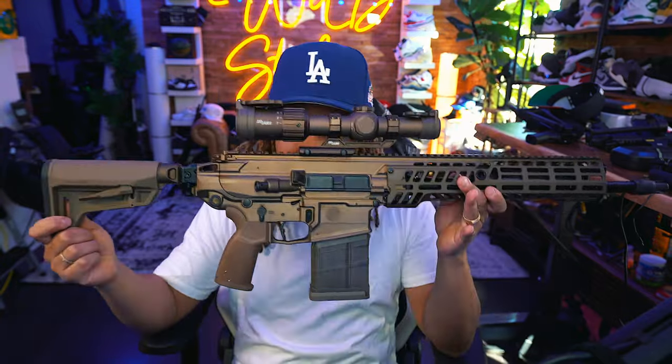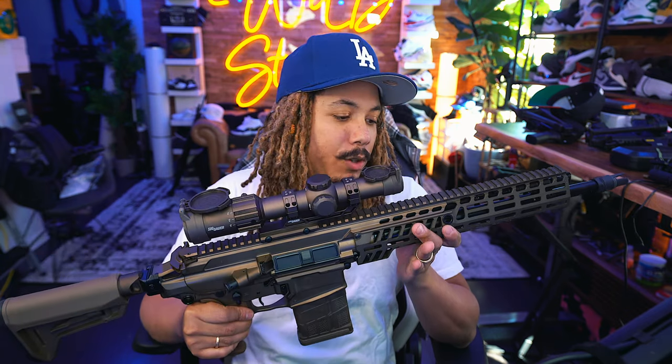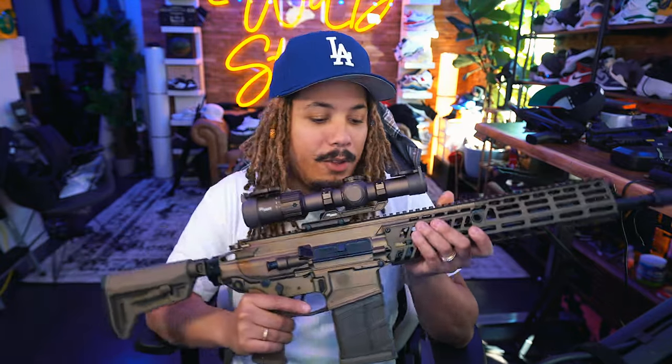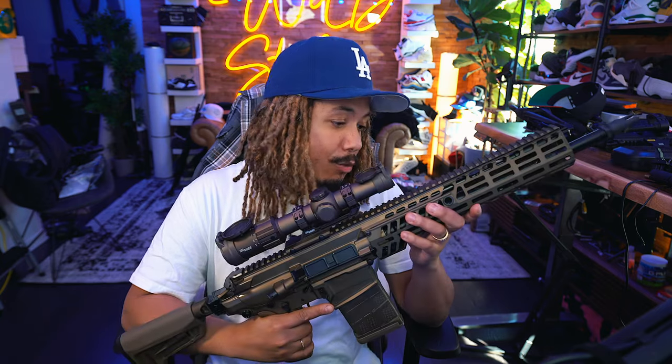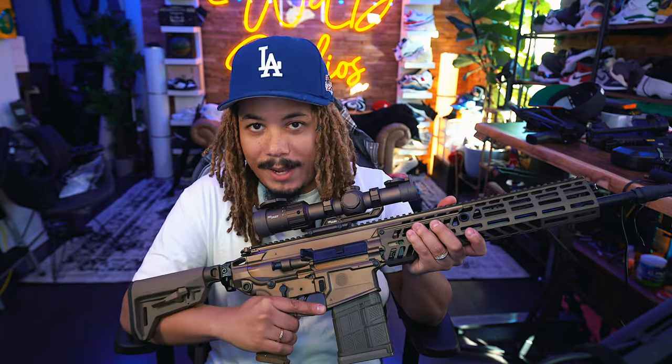The SIG MCX Spear — this is not just any Spear, this is the 308 Spear. It's finally been acquired. I wouldn't call this the grail gun because there's definitely more guns I'd like down the pipeline, but coming into the 2A community, this was one of the first guns I saw that really wanted me to dig in and make content. Salutes to Grand Thumb — I think he was one of the first I saw showcasing it, and after I saw that I fell in love with this thing.